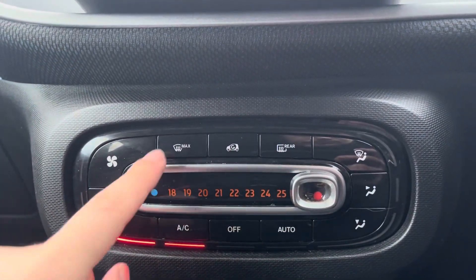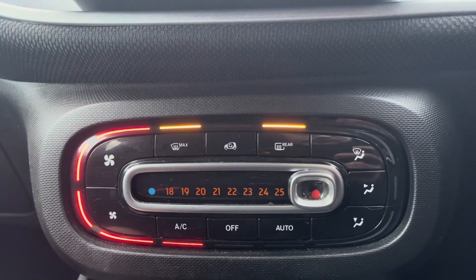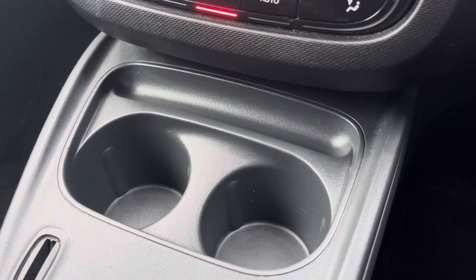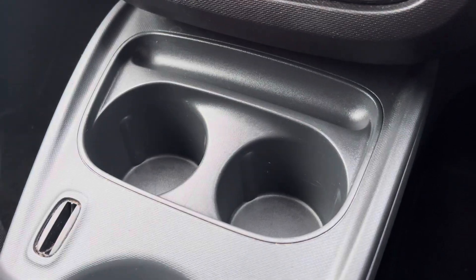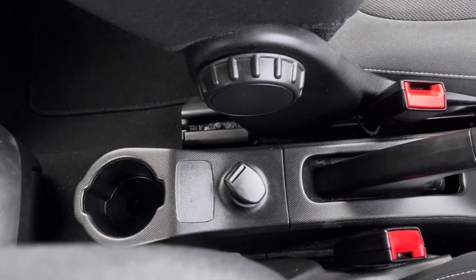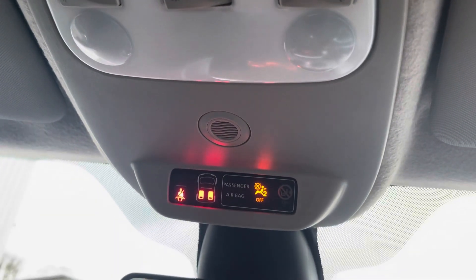Your climate control system is very easy to use. Your heated windscreen is going to be really helpful in those winter months, and it can also be set to auto for ease of use. Below there, you do get some cup holders for use, and located just behind your handbrake is another cup holder. Just above you, you've got your interior lighting controls as well as a seatbelt reminder screen.